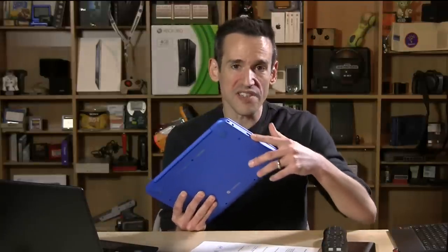So they perform identically, but the HP Stream 11 has more available storage space to the user when you first get it set up. You also can put that memory card flush to the side of the device to kind of augment some of that storage and be able to carry that memory card around with you without damaging things.